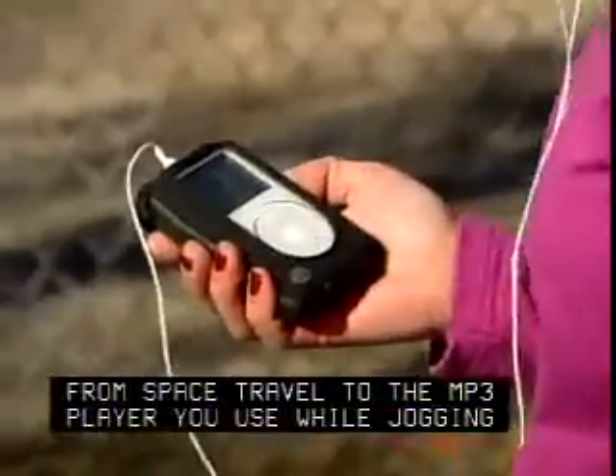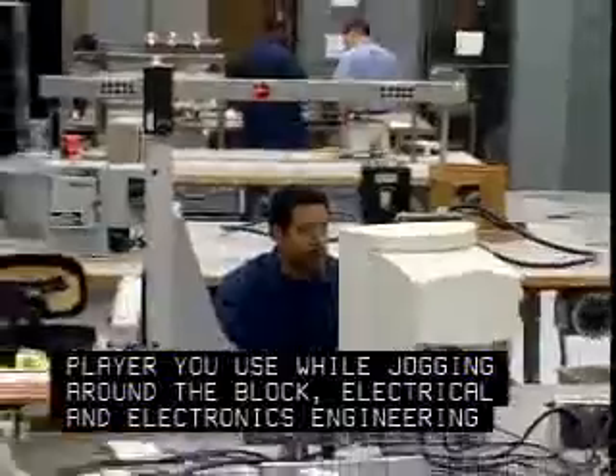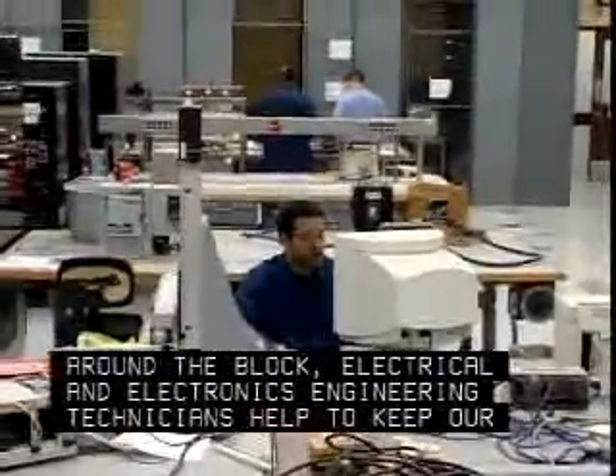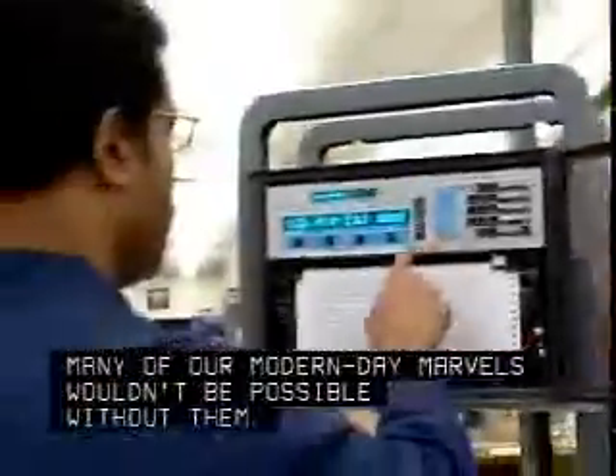From space travel to the MP3 player you use while jogging around the block, electrical and electronics engineering technicians help to keep our high-tech world running. Many of our modern-day marvels wouldn't be possible without them.